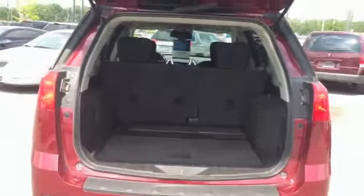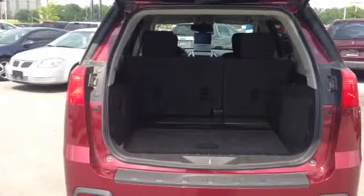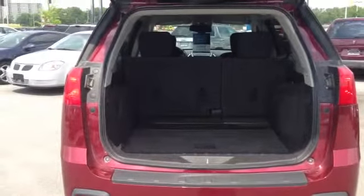We'll take a look inside the trunk. As you can see, there's lots of trunk space. The back seats do fold down for extra storage space as well.